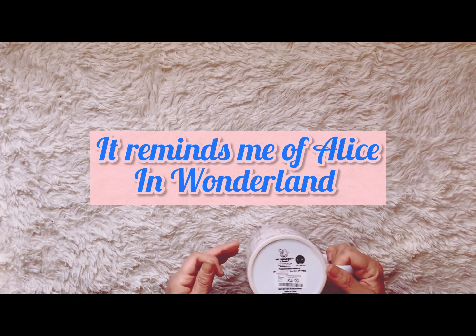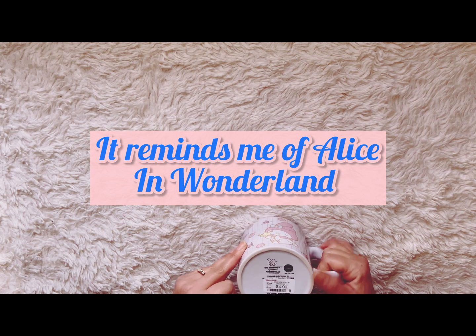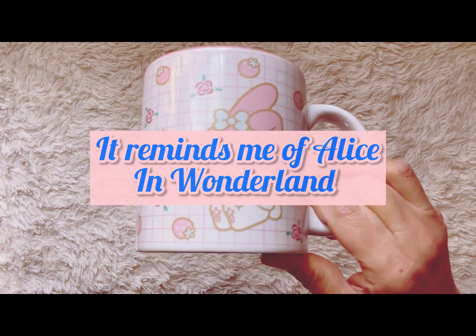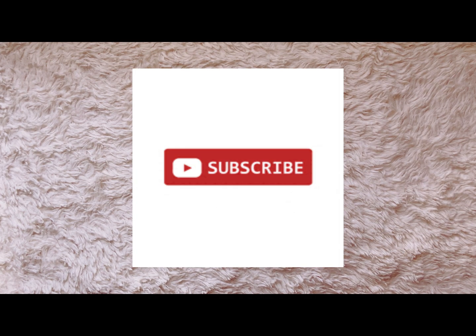I'll tell the hubby I got it for him since it's blue. The My Melody from Home Goods is by Sanrio — it's an authentic Sanrio, not a knockoff. That's it for the mugs — well, I have one more mug but I'll show that towards the end.